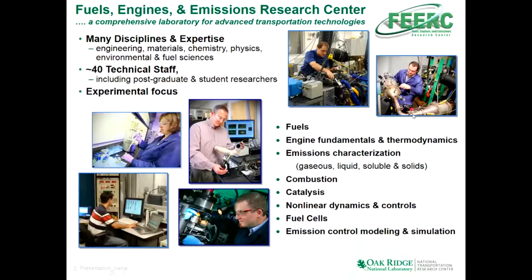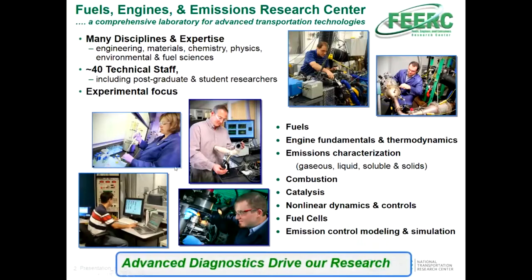You see some of my colleagues working on engines. This is an interesting one where there's catalyst research going on — a full engine exhaust with some instrumentation and diagnostics. We do catalyst research, apply catalyst research, develop diagnostics, and have wet chemistry labs where we analyze fuels, fuel components, lube additives, condensates, et cetera. Advanced diagnostics really drive our research, whether it's detailed diagnostics like I'm going to talk about today or analytical methods for improved quantification and characterization.